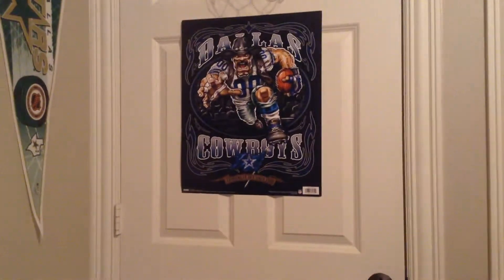Basketball hoop, trophies. And then we go over here — it's so mesmerizing. Dallas Stars like hockey blog, Nolan Ryan stuff.